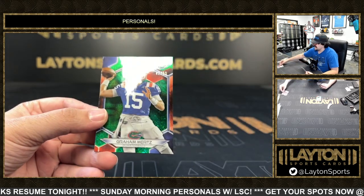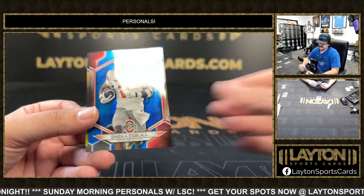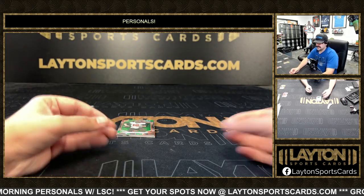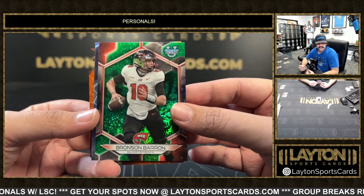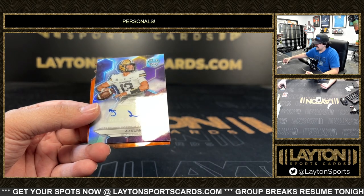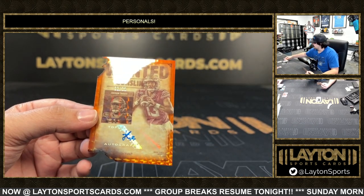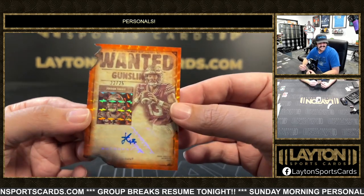Got a Brock Bowers refractor — this one is $7.99. Graham Mertz out of Florida at $2.15. A Mekhi Blackmon at $2.75, a yellow Dante Moore from UCLA at $2.99, and Bronson Barron. First base on this one is going to be an AJ Swan auto for Vandy.